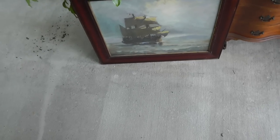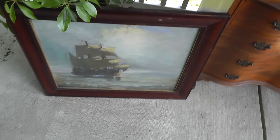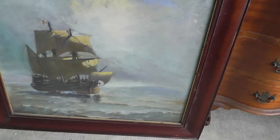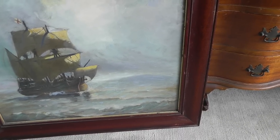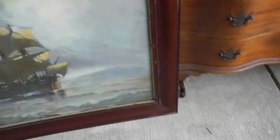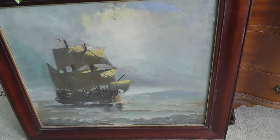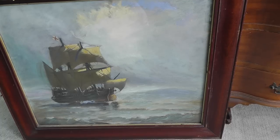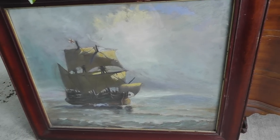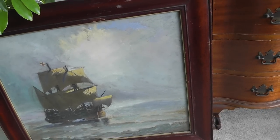First up, got a neat painting here — actually it's a pastel. Ship on the sea. It's not signed, at least anywhere I can see. The frame looks like it's got a little age to it. Ten bucks, I took a shot. Would have liked seeing a signature, and the ship's done okay but nothing spectacular. But still, for ten dollars, not too bad.